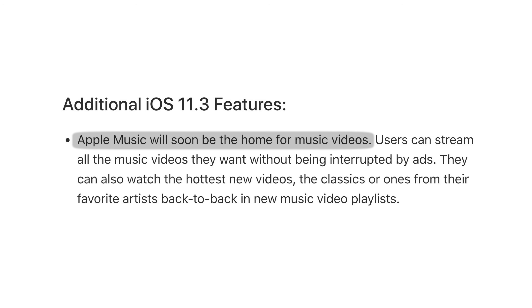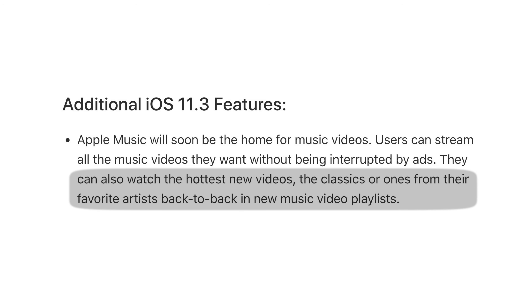Another feature being added in iOS 11.3 is Apple Music videos. Users will be able to stream all the music they want without being interrupted by ads. However, it's not available yet in the first beta release. When it's out, Apple Music will include new music video playlists from your favorite artists.